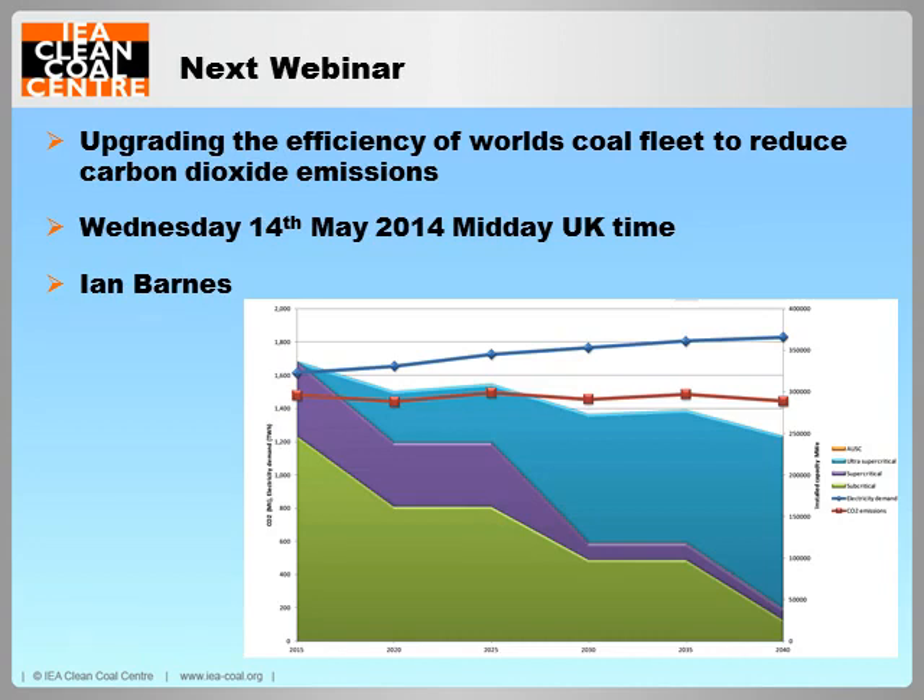The next Clean Coal Centre webinar will take place on Wednesday the 14th of May this year at UK time midday, where Ian Barnes will be the presenter and his subject is upgrading the efficiency of the world's coal fleet to reduce carbon dioxide emissions.